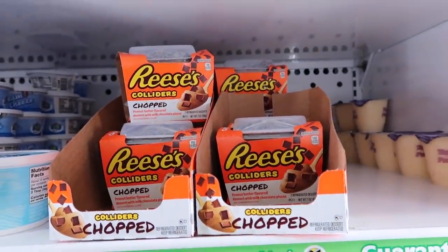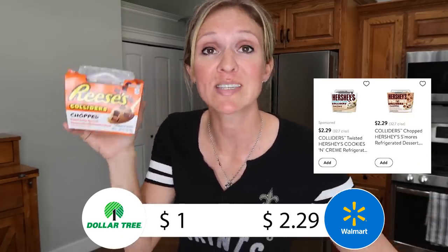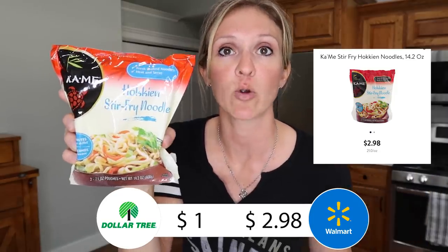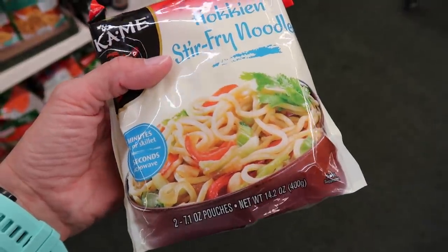Sometimes you stumble across things. Looking in the refrigerated section, I found the Collider's desserts — $2.29 at Walmart, less than half price at Dollar Tree. It's basically a pudding with mix-ins, like a peanut butter pudding with chocolate mix-ins that's supposed to taste like a Reese's cup. I also found stir-fried noodles on the bottom shelf, tucked behind stuff — $2.98 at Walmart for the exact same brand and size. That's such a fast meal — just add some veggies and sauce, and boom, easy lunch. I bought several.